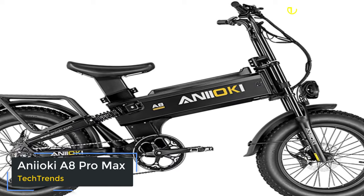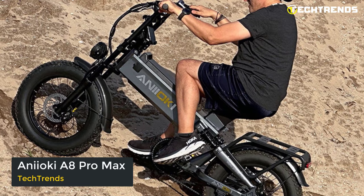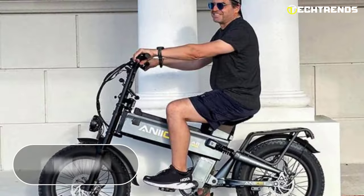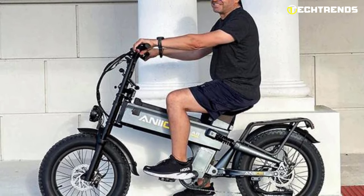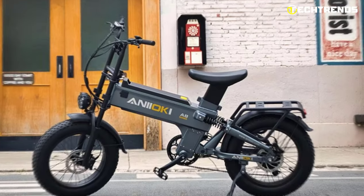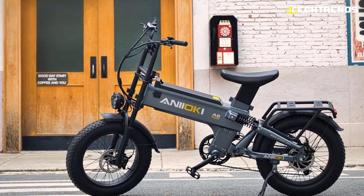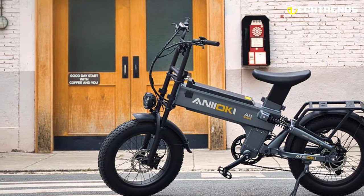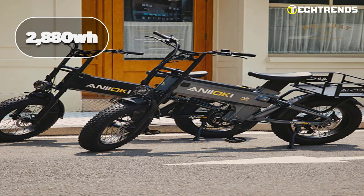Looking for an electric bike that can handle long distances and rough terrain with ease? Look no further than the Anyoki A8 Pro Max. At a sale price of $1,999, it is an excellent investment for any rider looking for a reliable, long-lasting mode of transportation. Its advanced electric vehicle batteries are verified by U.S. Underwriters Laboratories and can last for up to 1,000 charge cycles, ensuring you can enjoy your e-bike for years to come. With a large capacity of 2,880 watt-hours, the battery offers a range of over 220 miles on a single charge.